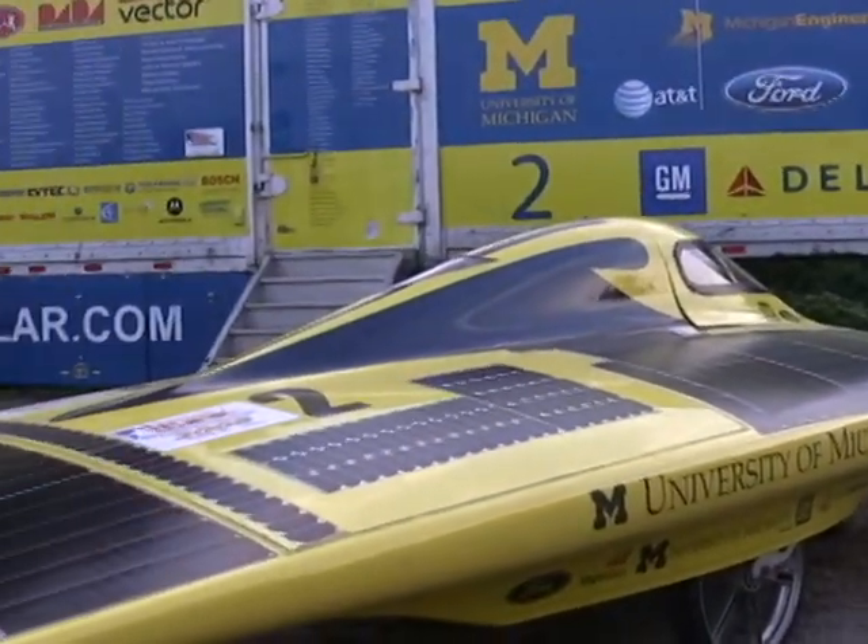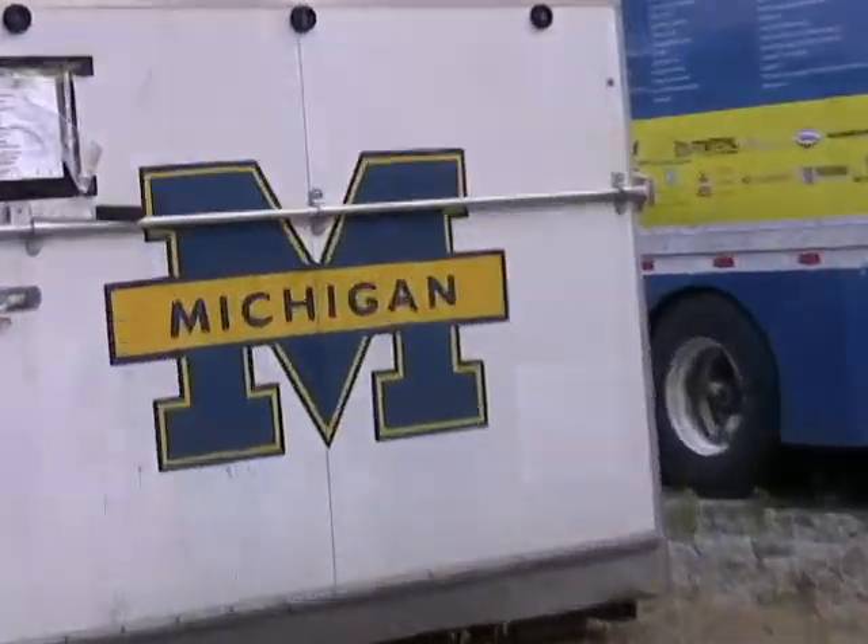For pictures and more information about the team, please visit umsolar.com. Thank you.